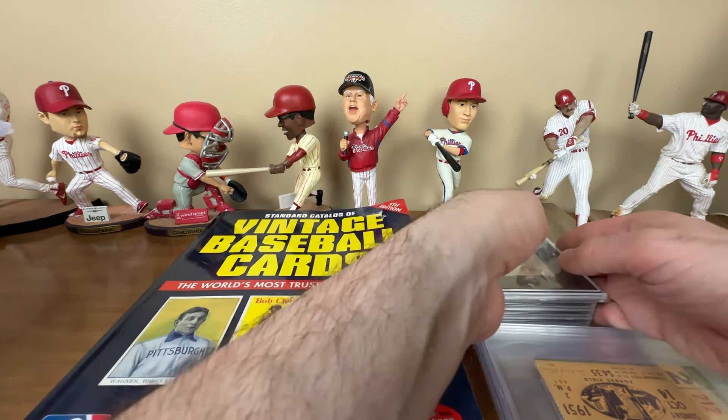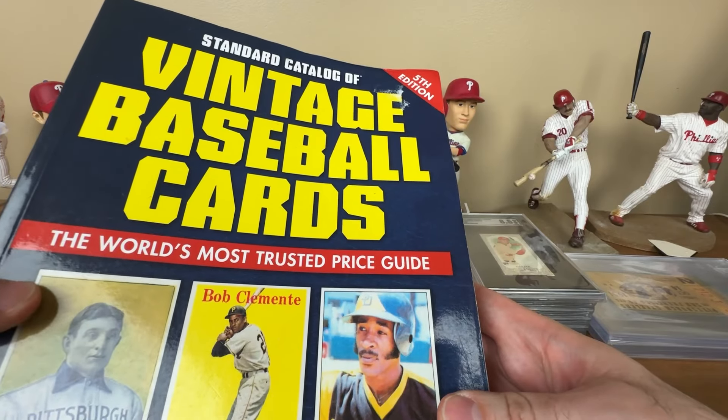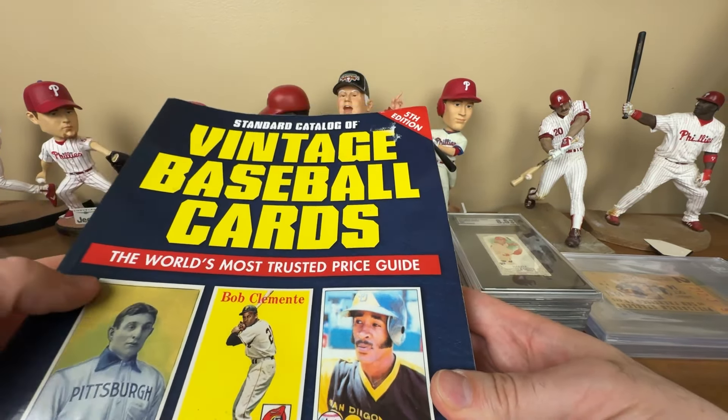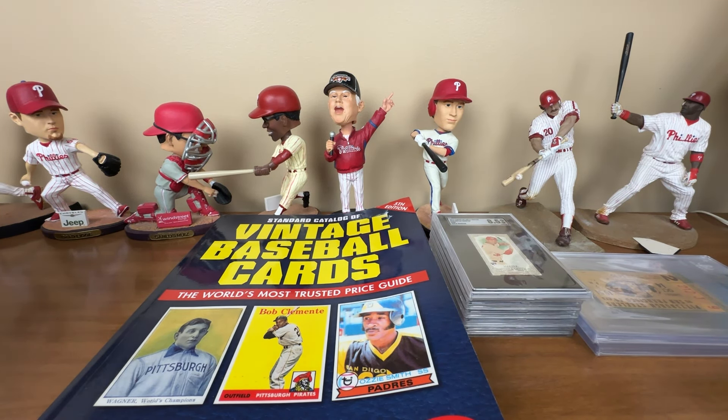We've also got the Standard Catalog of Vintage Baseball Cards, fifth edition - I think they put out six editions, and this is the newest one I could find. I picked it up because I was watching a video from Dave Blue Jacket 66 and he was talking about it. I haven't had a lot of time to go through it - it serves as a price guide though it's probably about 10 years old. It's also good just to see different sets, get ideas, look things up and gain some knowledge. Dave, thanks for the suggestion.